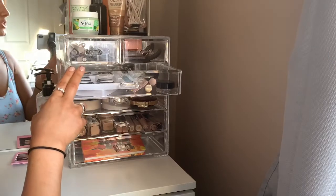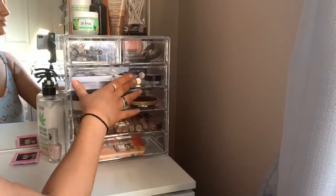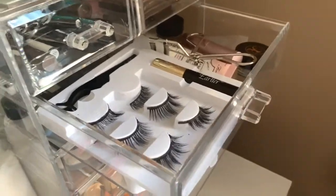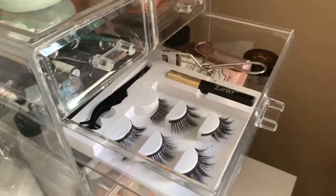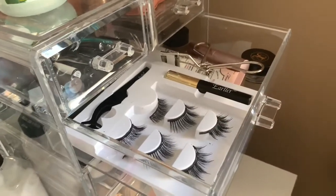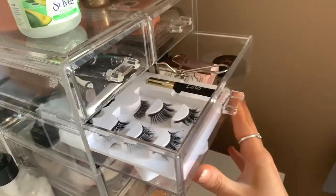The second to last section: I keep all of my eyelashes, a primer, and my eyebrow stuff. These are actually magnetic eyelashes — they look a little roughed up, but they literally work so amazingly. I use the eyeliner to do a thin little line on my lid and then the magnet sticks right to it. It's so amazing.